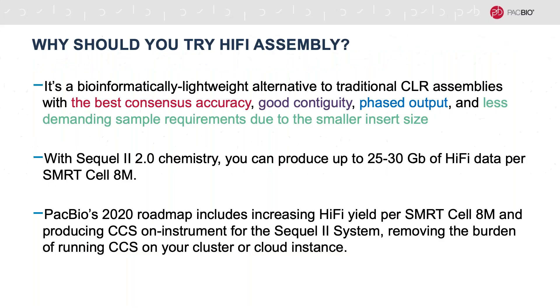Final thoughts: why should you try HiFi assembly? It's a bioinformatically lightweight alternative to traditional CLR assemblies. You're getting the best consensus accuracy, good or even better contiguity, phased output, and less demanding sample requirements because you're working with smaller insert sizes. With the Sequel II 2.0 chemistry, you can produce 25 to 30 gigabases of HiFi data per 8M SMRTcell — about 10-fold coverage of a human genome per SMRTcell. In our 2020 roadmap, we're planning to further increase HiFi yield per SMRTcell and also produce CCS on instrument, so you don't even have to worry about running error correction on your cluster.